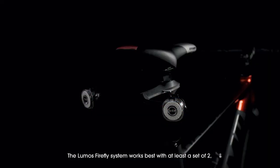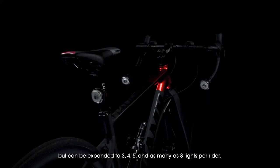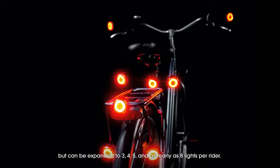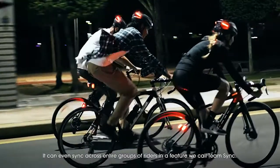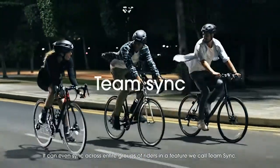The Lumos Firefly system works best with at least a set of two, but can be expanded to three, four, five, and as many as eight lights per rider. It can even sync across entire groups of riders in a feature we call Team Sync.